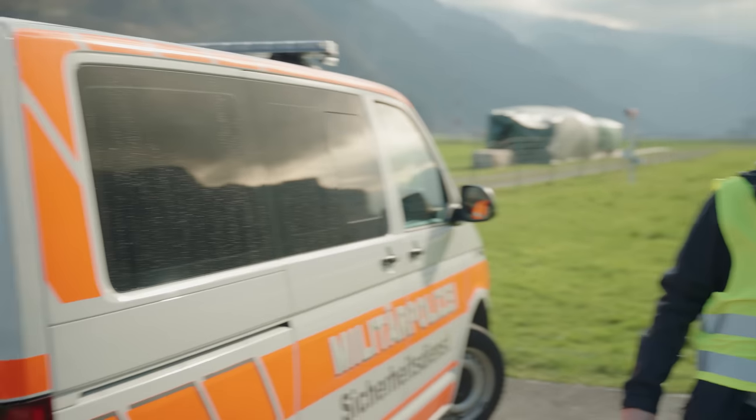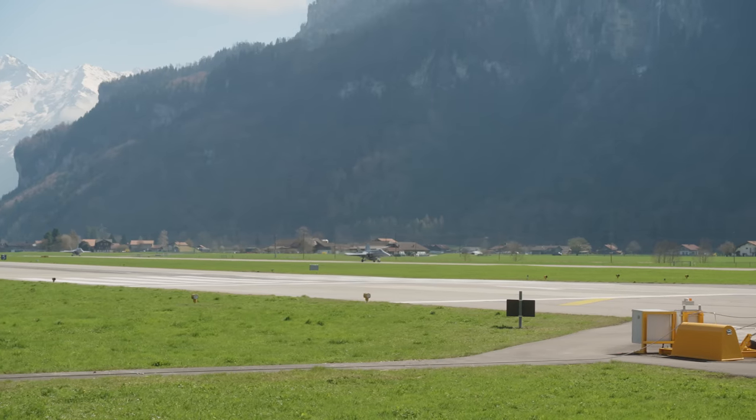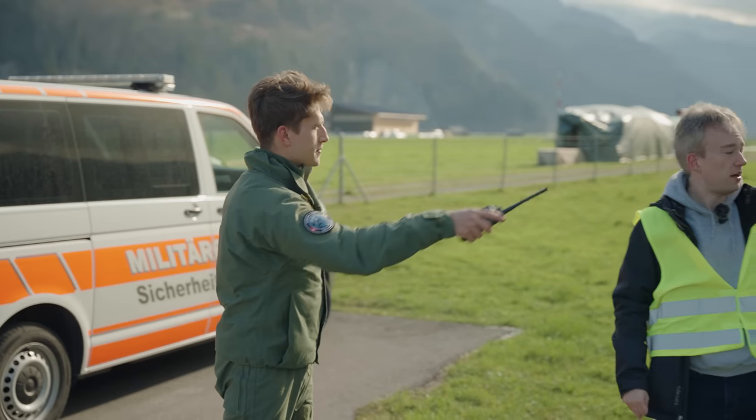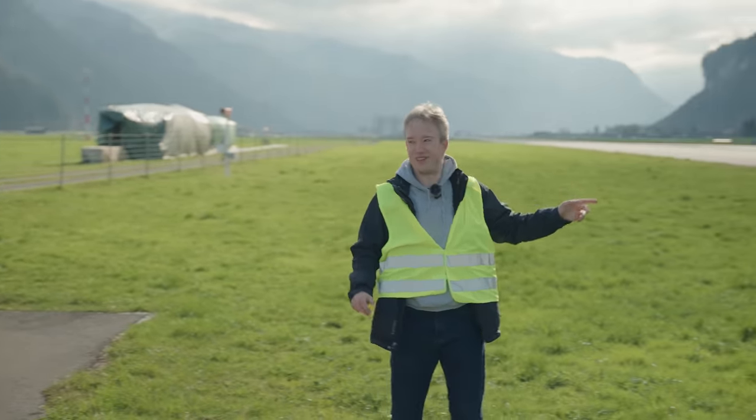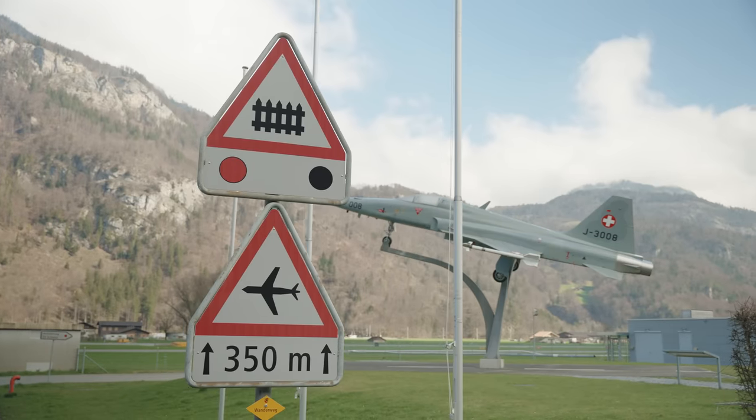Where am I allowed to stand? Right here, you're going to be safe. The jets are going to come from that side. I'm going to take off here. You're safe. I mean, you fly them, so... I do.